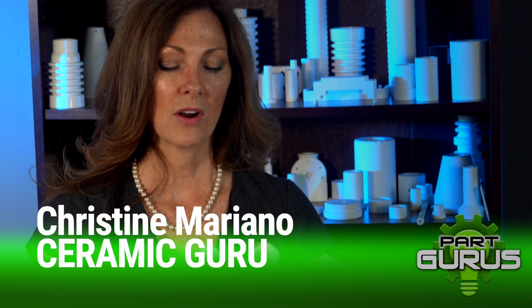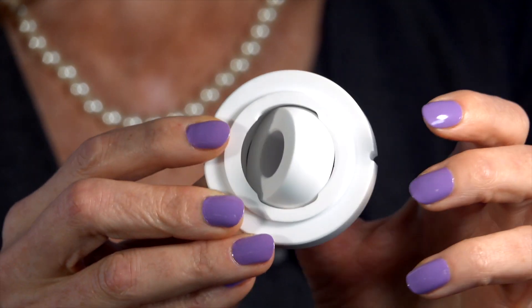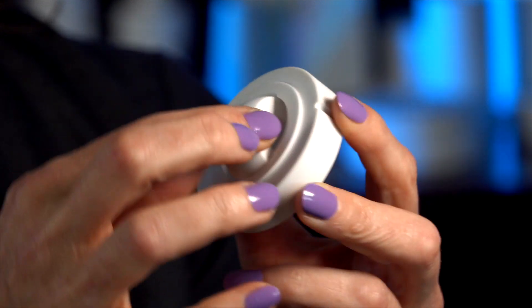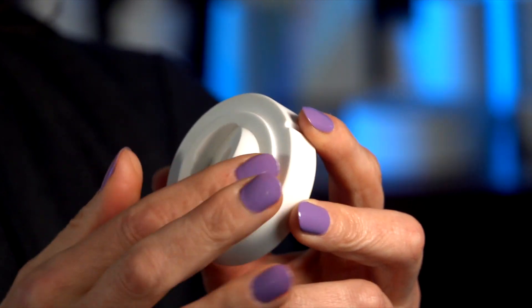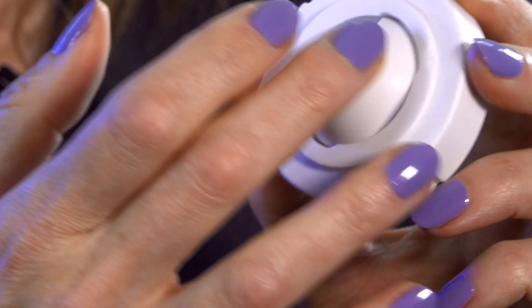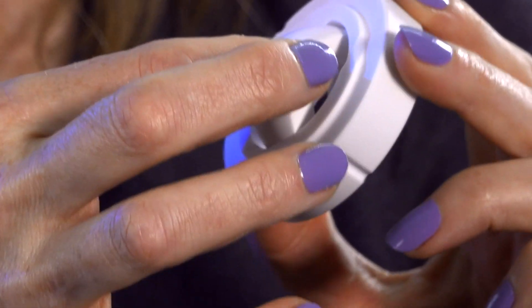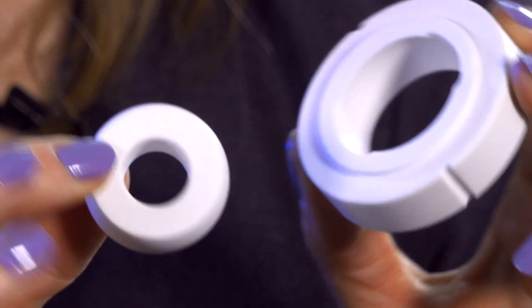Here's an interesting part. This part is used in windmills. The customer approached us and said they were using a bearing made of metal and it was wearing out very quickly — about a three month period of time. We made it in high purity aluminum oxide and it has since lasted over five years. We made this component in two separate features, and the interlocking design was green machined in so that once it was fully dense, we were able to do minimal hard grinding to this component.